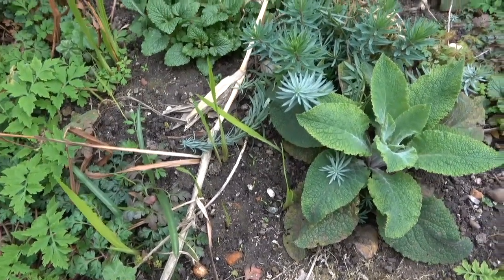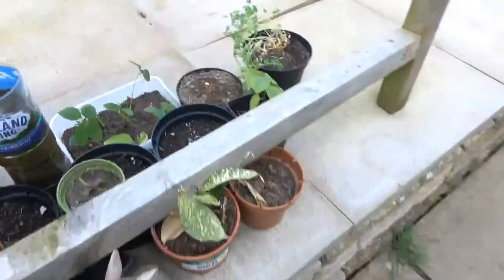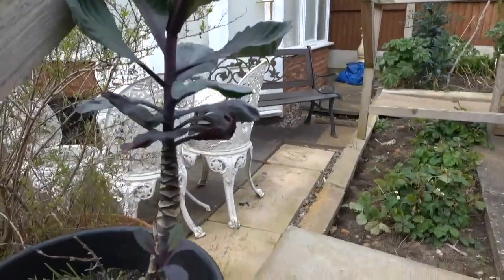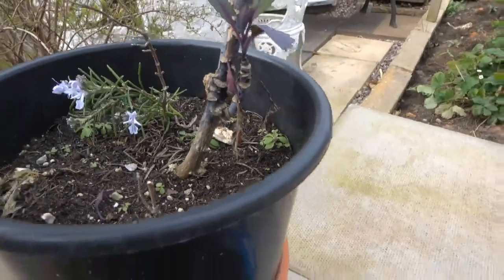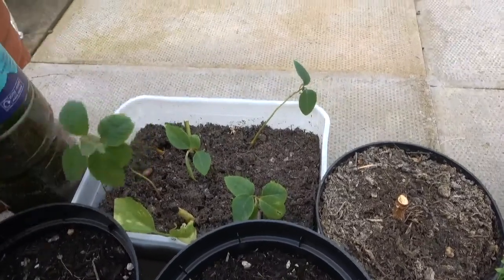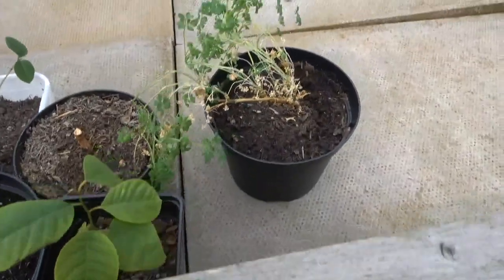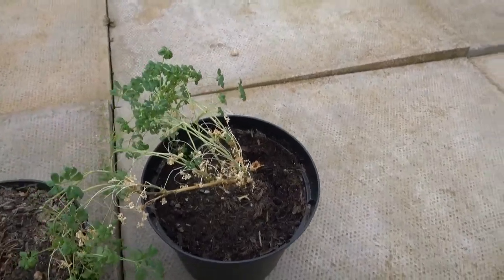Crocosmia. Here we have a red cabbage from last year and a rosemary cutting. Here we have some custard apple seedlings, and a rue — Rue graveolens.